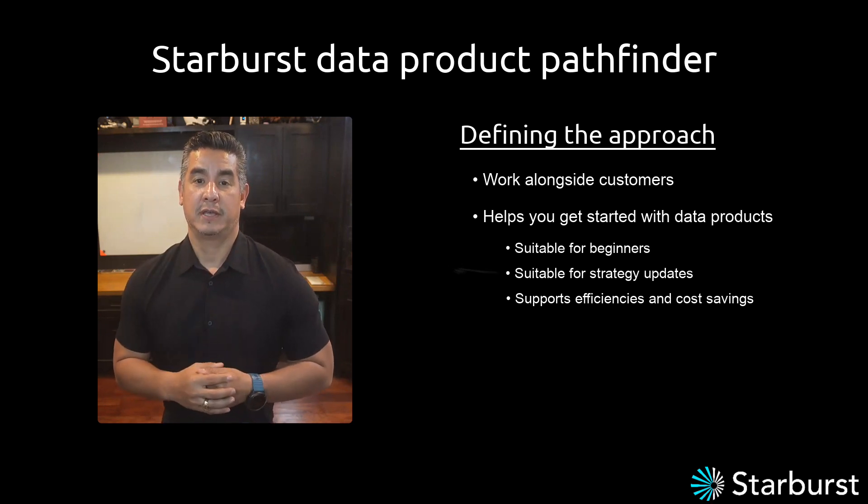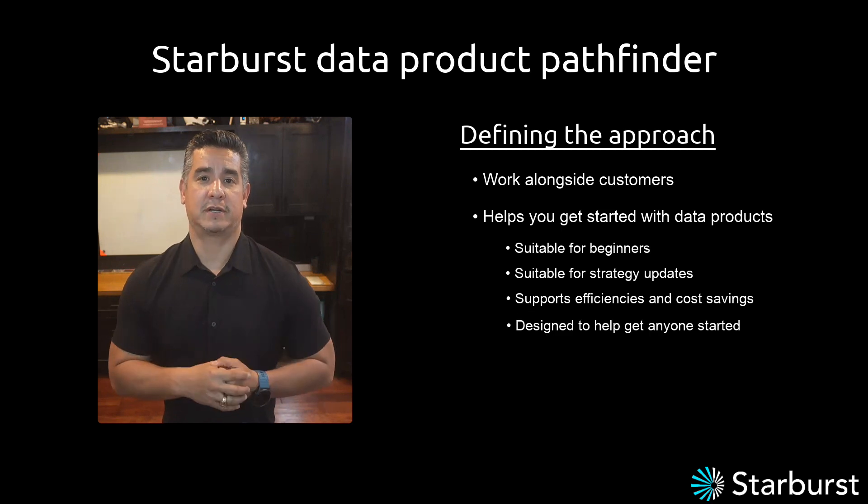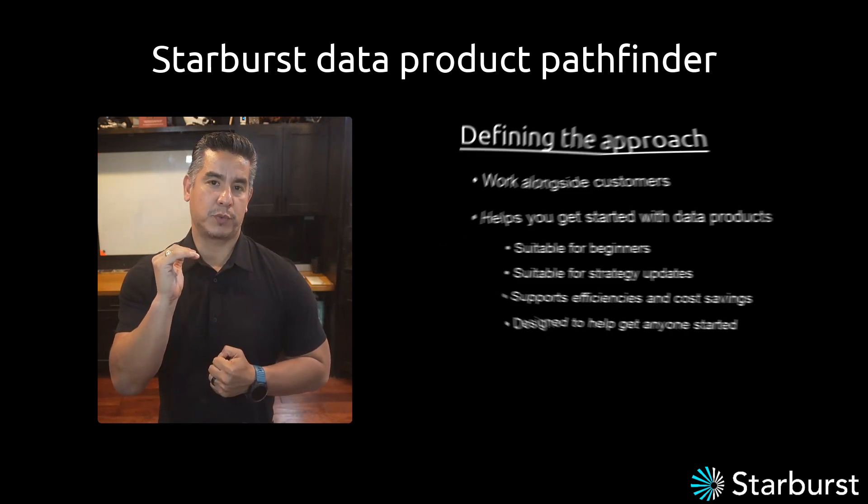The data product Pathfinder is an approach to get anyone started. It is focused on three key principles.